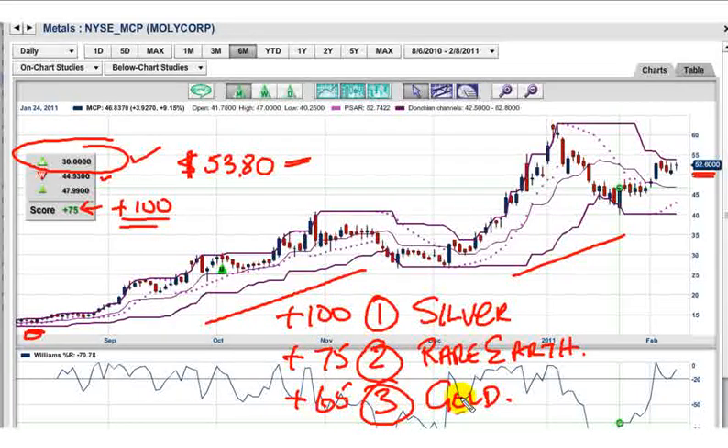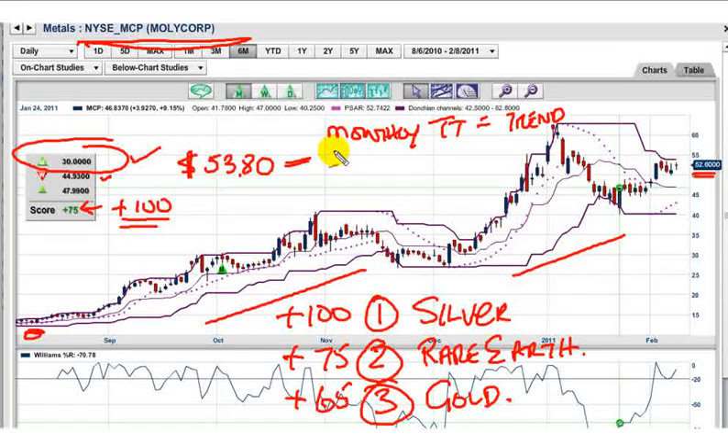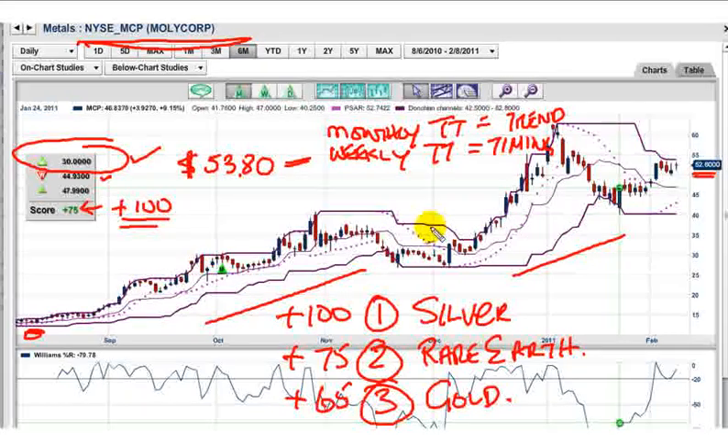This is just an easy way for you to tell which markets are trending and which to get into. A plus 100 is a very strong trend; 75 is still a good uptrend because you still have the monthly in place. Now, stocks are different from futures. If you're trading futures with trade triangles, you'll be using the weekly and daily trade triangles — weekly for trend, daily for timing. On stocks, like Molycorp, the monthly trade triangle equals the trend, and the weekly is timing. It's very simple, and this program has done extraordinarily well — it'll make you money if you stick with it.